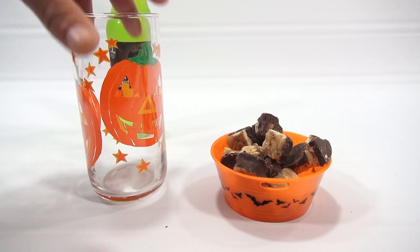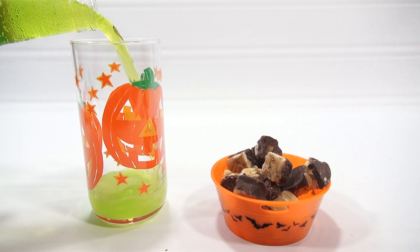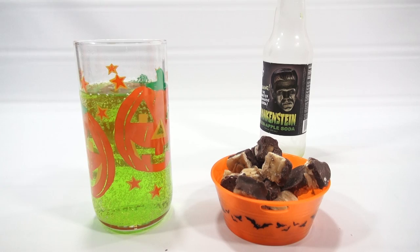Then let's do the Frankenstein green apple. Here we go — how's that for a Halloween combination? Let me sniff. Must sniff. Mmm, it smells like Jolly Rancher green apple candy. That smells good.